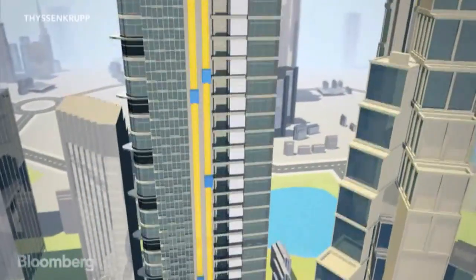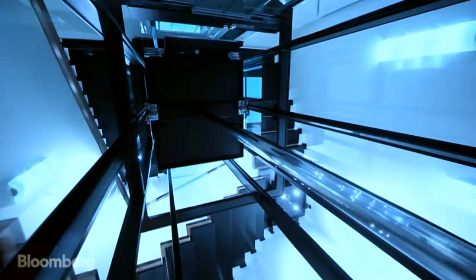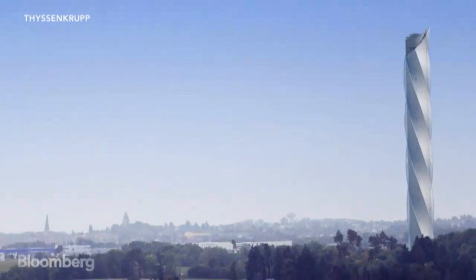That could be very useful in super-tall buildings. Curious to try riding the Multi? You'll have to wait until 2016, when the company completes this test tower in Rottweil, Germany.